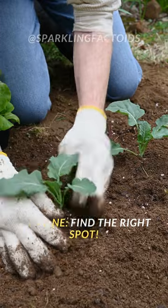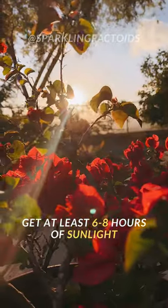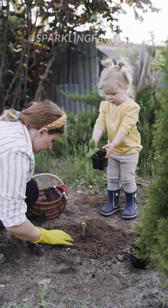Step 1: Find the right spot. Get at least 6–8 hours of sunlight. Well-drained soil is key. Got a spot? Great.